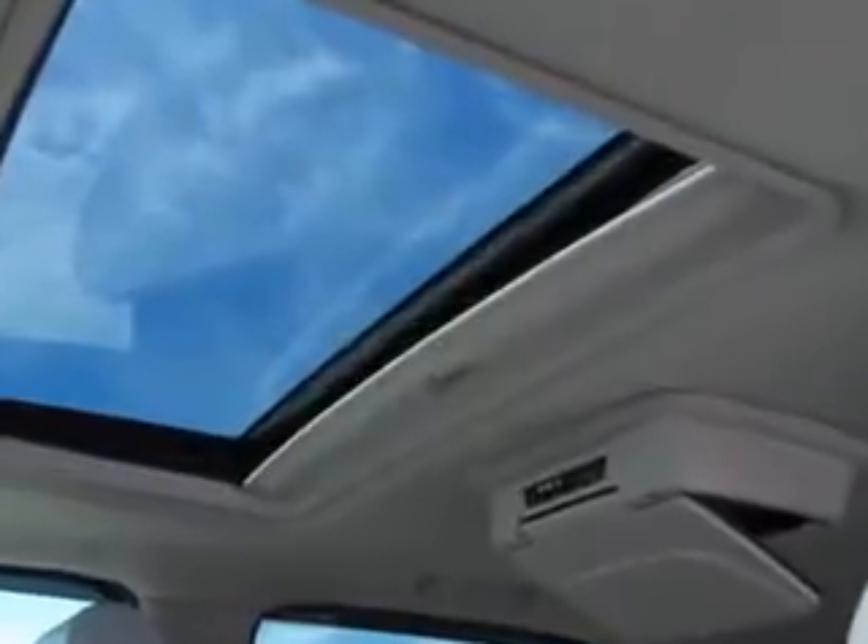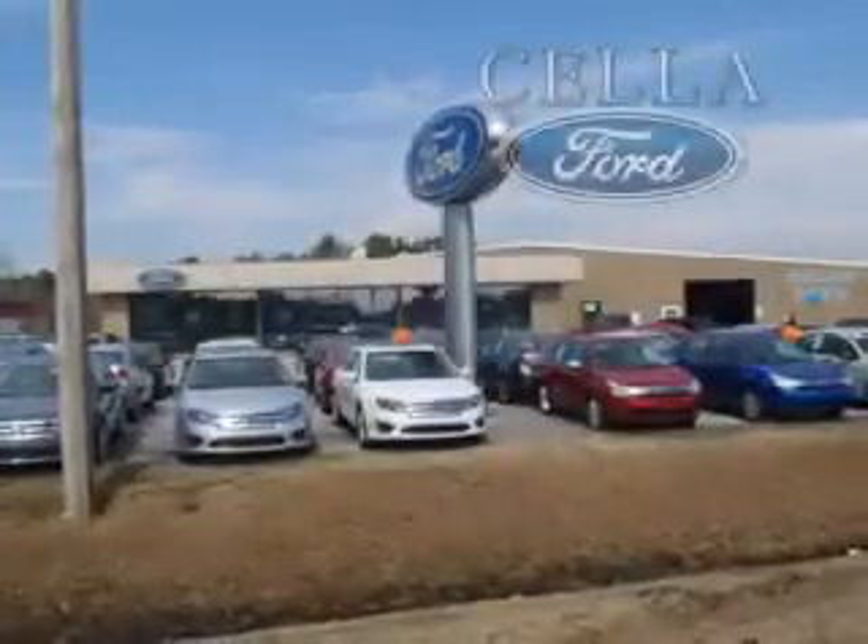Enjoy the drive, feel safe, and have peace of mind in this 2008 GMC Yukon. See us at Sella Ford today. Sella Ford, creating customers for life.